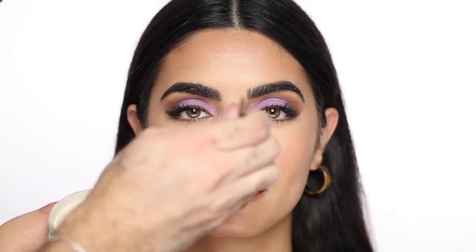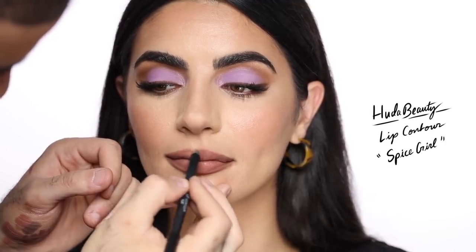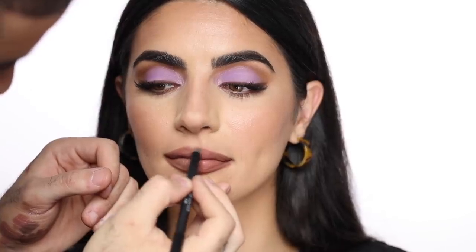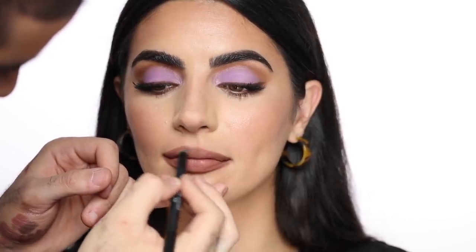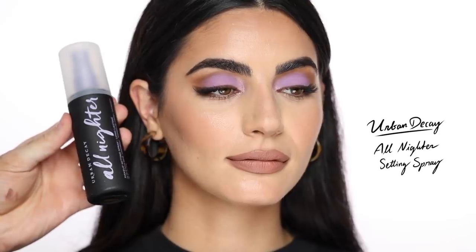For lips I'm using the Huda Beauty lip contour in Spice Girl — lining the lips and filling them in completely because I really want that grunge grayish lip color. For lipstick I'm using the MAC Bronx lipstick and patting that on top. I'm going to set her face with the Urban Decay All Nighter setting spray — I haven't used this in a while and it's a fantastic one, so good. I'm going for that matte base and that completes the look.